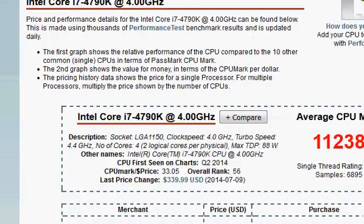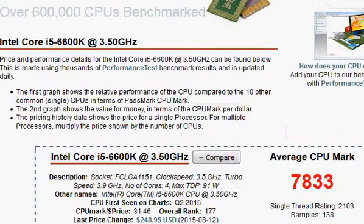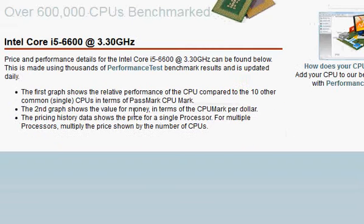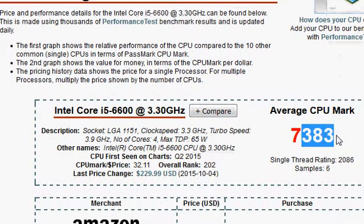We have the Intel score for i7-4790K at 11,238 vs. the i5-6600. Note that the i5-6600 and i5-6600K are different processors. Looking at the i5-6600K benchmark, that is 7,383 — about a 40% performance difference.